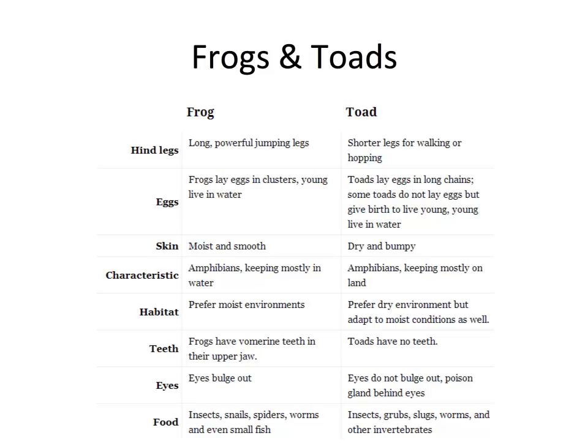Amphibians — frogs in particular — keep very close to water, while toads, being amphibians, are mostly terrestrial. In terms of habitat, frogs prefer moist environments for gas exchange and aquatic food sources. Toads prefer drier environments and the invertebrates associated with those. In terms of teeth, frogs have vomerine teeth in their upper jaw, while toads have no teeth whatsoever.